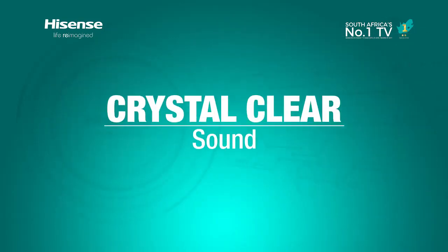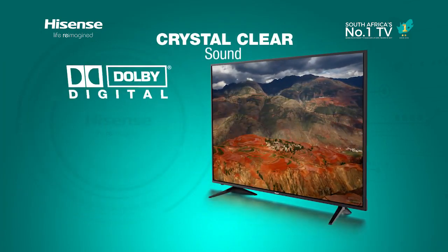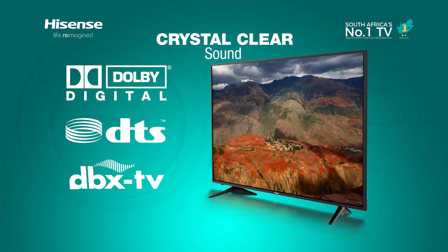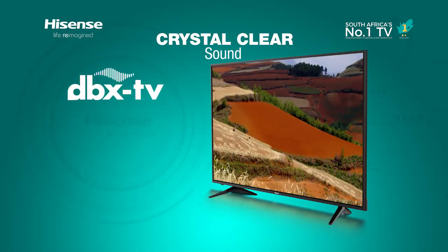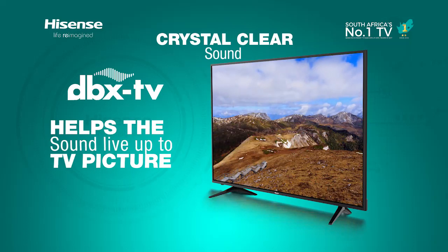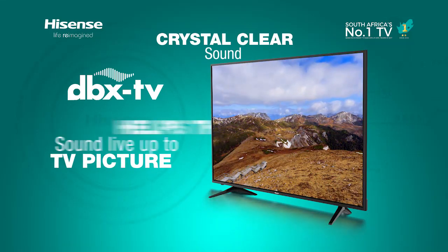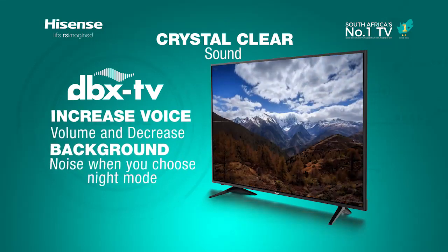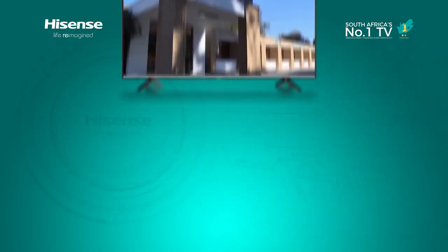Crystal clear sound is delivered through a combination of audio technologies including Dolby Audio, DTS, and DBX TV. DBX TV offers a family of software-only audio technologies that helps the sound live up to the TV picture. It can even increase voice volume and decrease background noise when you choose the night mode.